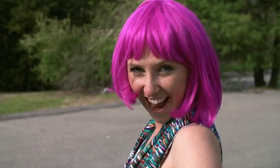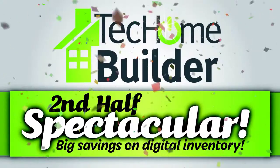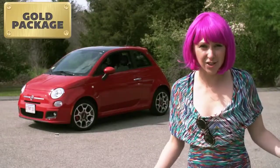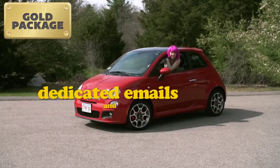So come on down to our second-half saving spectacular! Look at that! Isn't she adorable? We have a ton of these available! We're talking digital advertising on the web and in our newsletter, dedicated emails, and more!